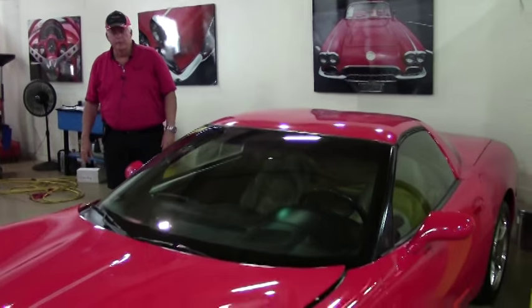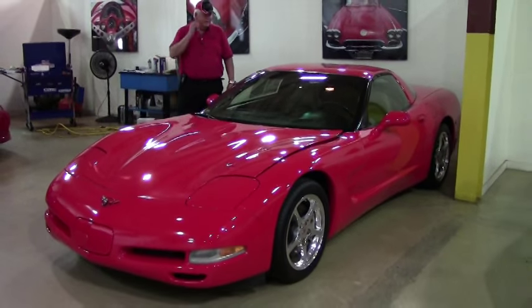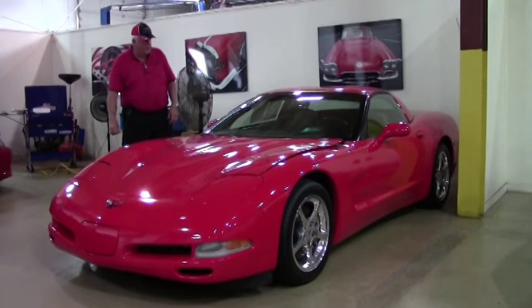Hello and welcome to BioVet. My name is Rick Engel. Today I'm going to show you this 2001 1SC Torch Red with white oak interior. Very nice car.